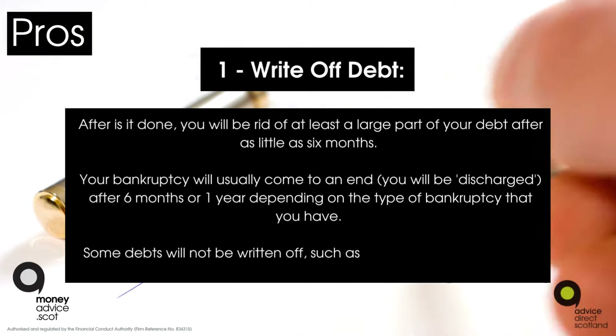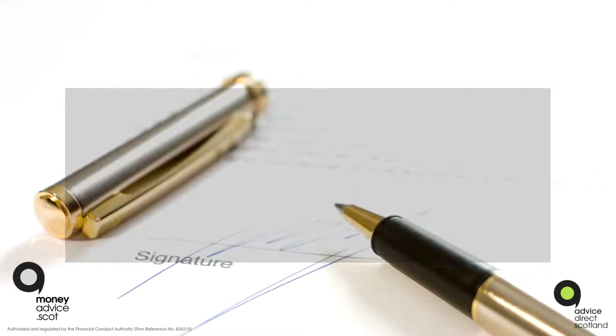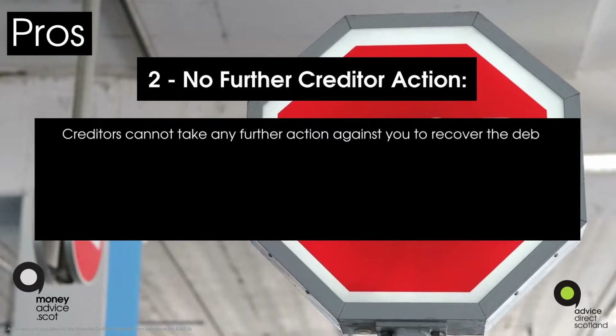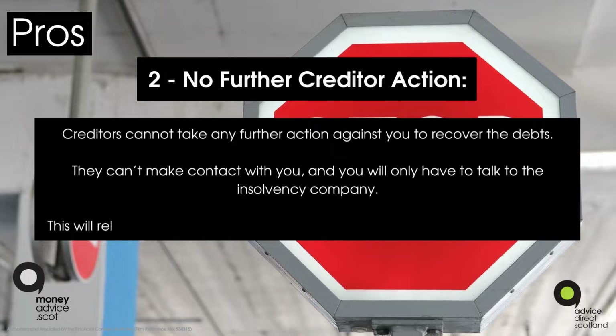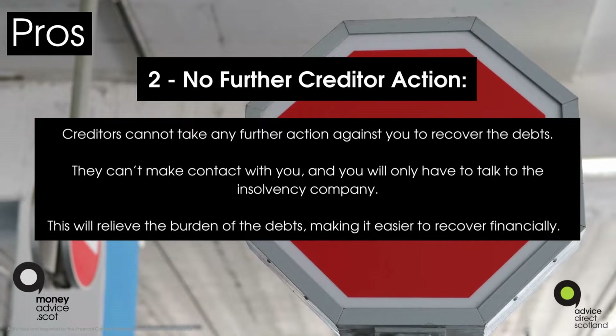Some debts will not be written off, such as student loans and criminal fines. Pro two: no further creditor action. Creditors cannot take any further action against you to recover the debts; they can't make contact with you and will only have to talk to the insolvency company. This will relieve the burden of the debts, making it easier to recover financially.